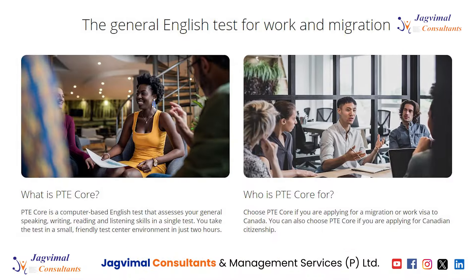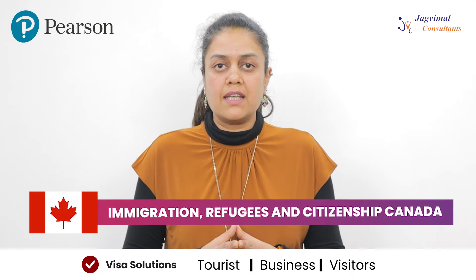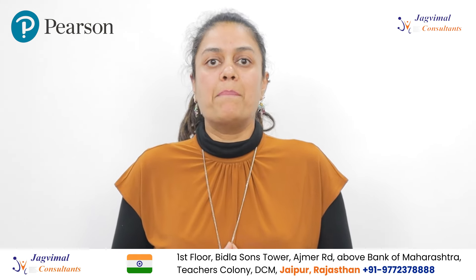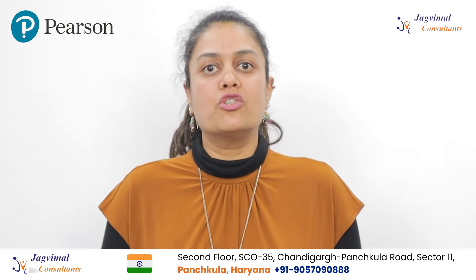As you must be aware, Pearson, which is one of the world's leading English language companies, has now been approved by IRCC for their latest English language test. The name of the test is PTE Core, for all applications related to work visa or migration to Canada.